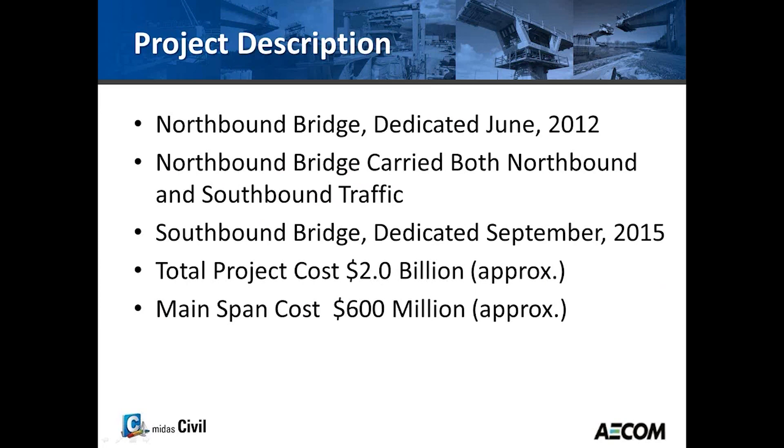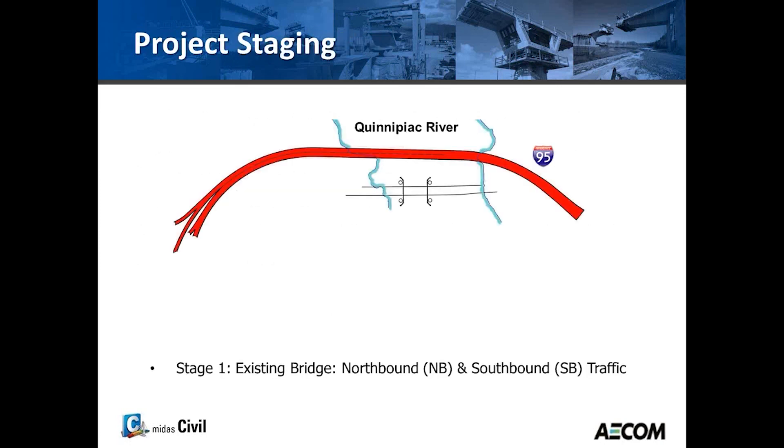The northbound bridge was dedicated in 2012. After that, the existing bridge traffic was shifted into the northbound bridge — both northbound and southbound — while the existing bridge was demolished and the new southbound bridge was constructed. The total cost of the interchange was about $2 billion, with the main span somewhere around $600 million.